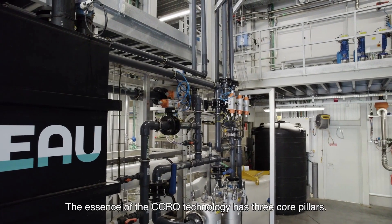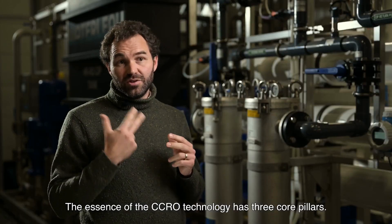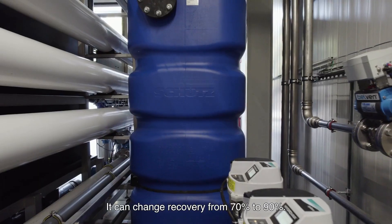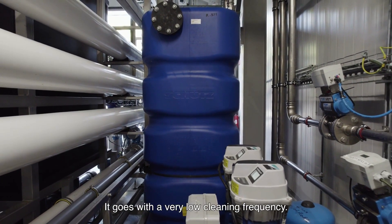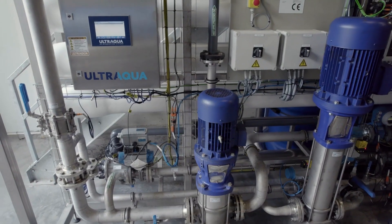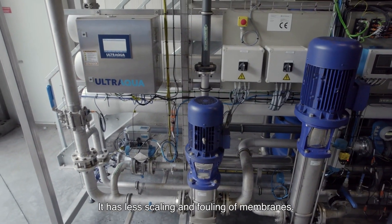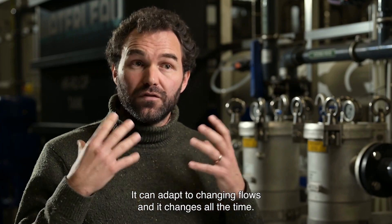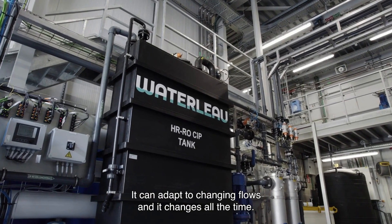The essence of the CCRO technology has three core pillars. First of all it is flexible — it can change recovery from 70% to 90%. It goes with a very low cleaning frequency and has less scaling and fouling of membranes. Finally, it creates high recoveries, it can adapt to changing flows and it changes all the time.